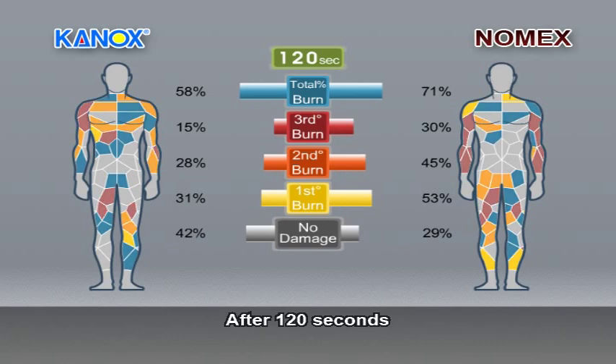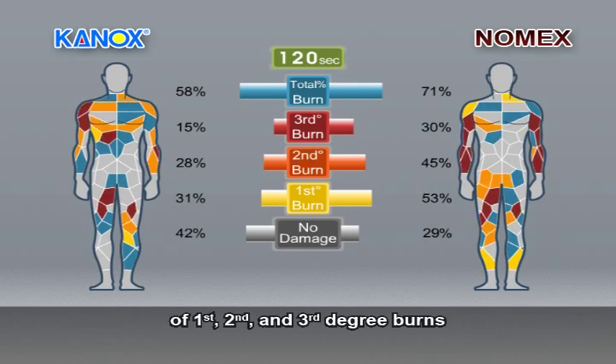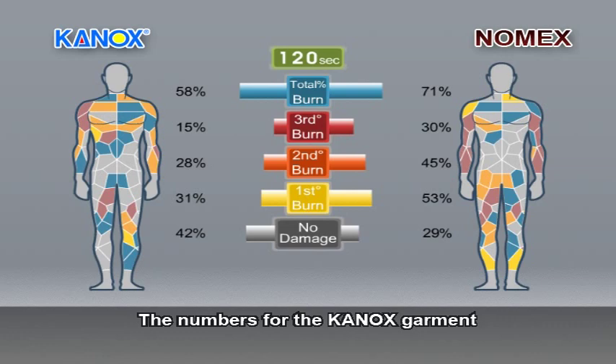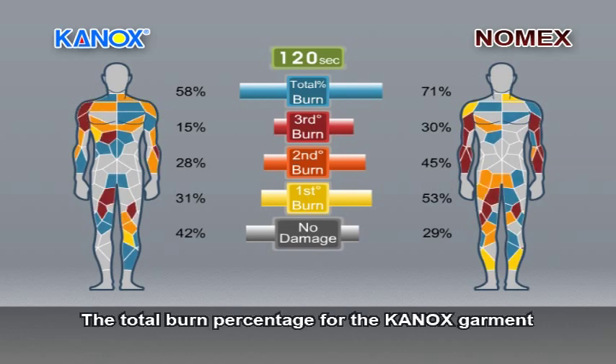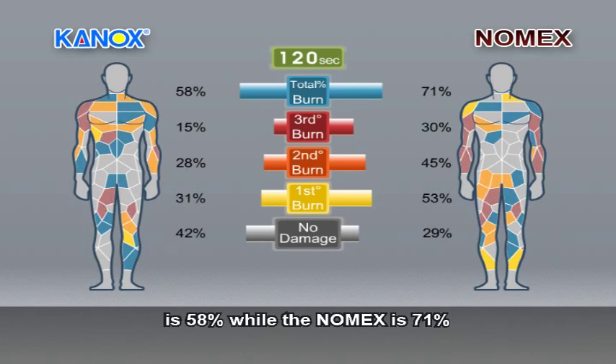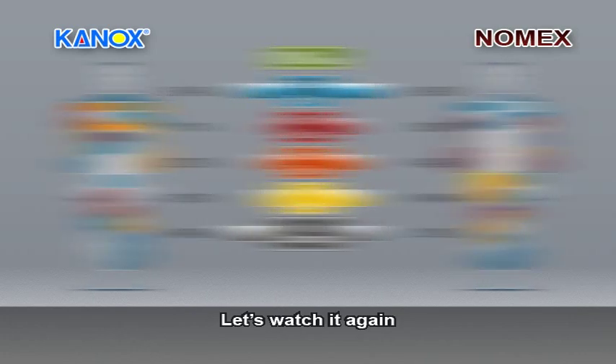After 120 seconds, we can see the final result. Look at the accumulated injured area of first, second and third degree burns. The numbers for the Canox garment are all way below those for the Nomex. The total burn percentage for the Canox garment is 58%, while the Nomex is 71%. The grey colored no-damage area on the Canox is much bigger than that on the Nomex.